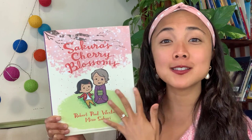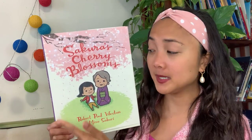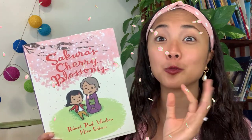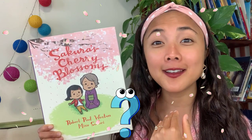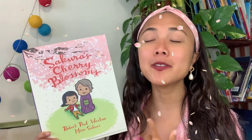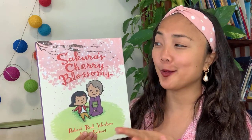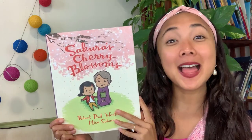Now if I take a look at the cover — Sakura's Cherry Blossoms — what do you notice? I notice a little girl and that must be her grandma. Cherry blossoms, my friends, are these very beautiful pink flowers — they look like little pink flowers in the trees and they smell really good too. Have you ever seen cherry blossoms or smelled them before? Actually, Sakura means cherry blossom in Japanese, so it's kind of nice that her name means cherry blossom.